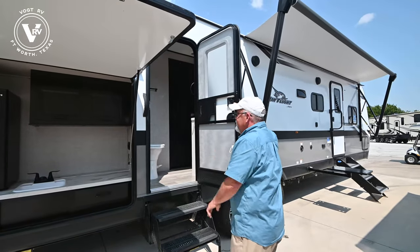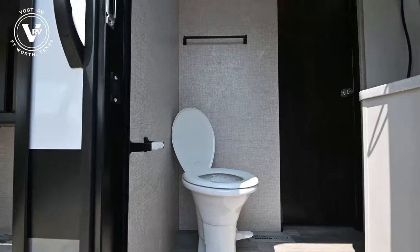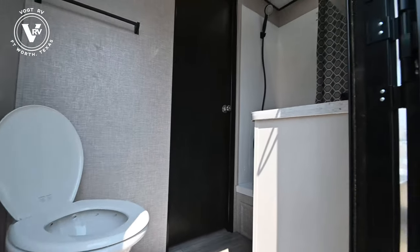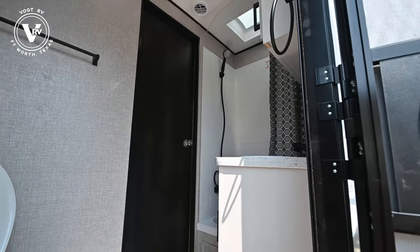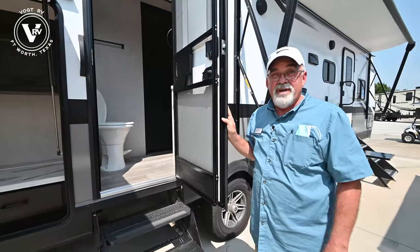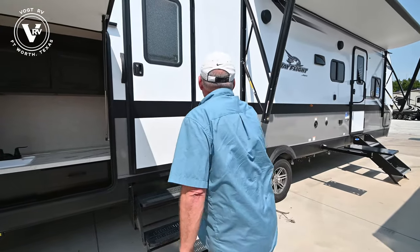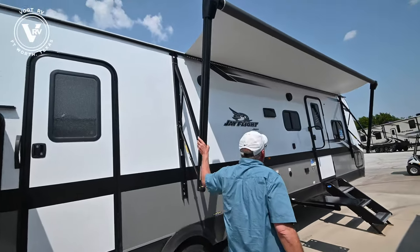This does have access to the bathroom, which is a really cool feature. If you've got a couple of kids, they don't have to run through your house to go potty — you can let them in here to use the restroom, or take them straight to the shower if you're at the beach and they're really dirty with sand on them. You've got a full-blown awning up here, all power.